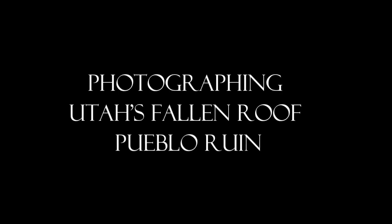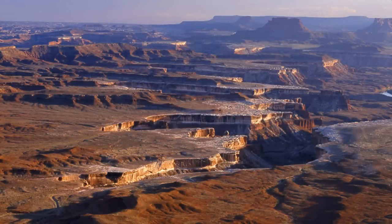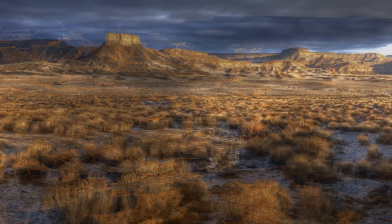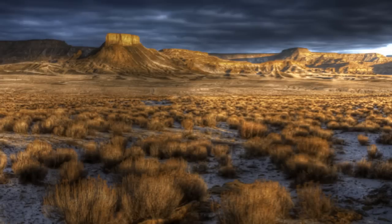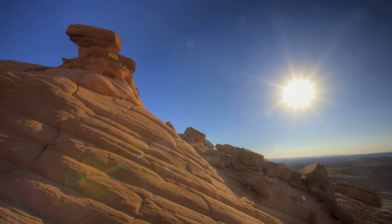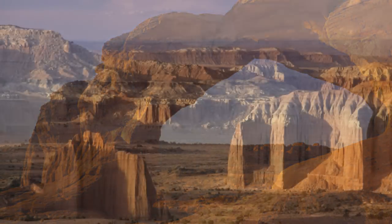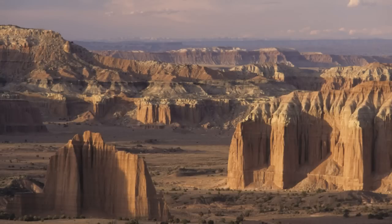Utah's red rock country has long been a draw for nature and landscape photographers. It's not just a place to go see — it's a place to be experienced. The variety of natural wonders is amazing, so it's understandable why Utah has some of the most amazing national parks. The photographic opportunities for landscape photographers are limitless, so it's no wonder this state draws so many to explore its most intimate details with their cameras.